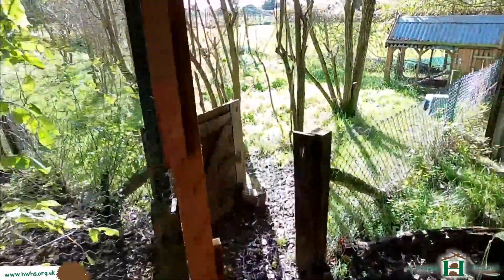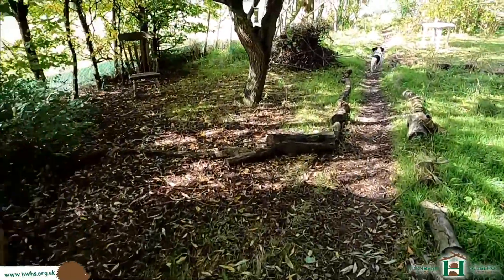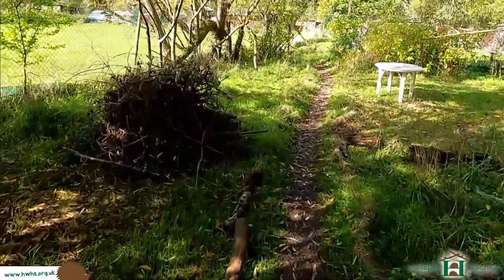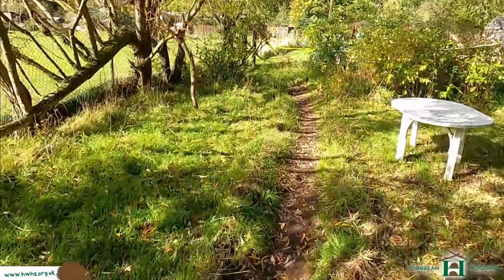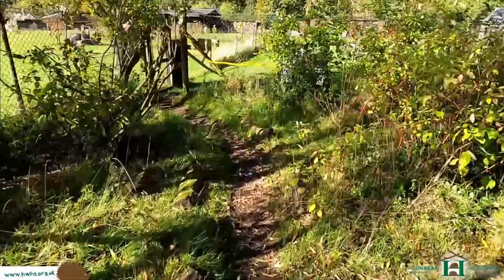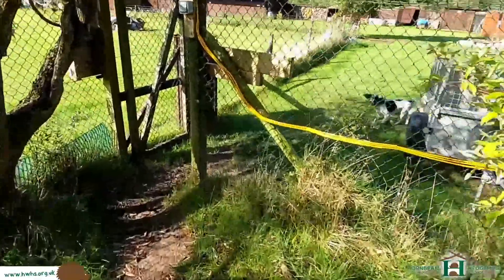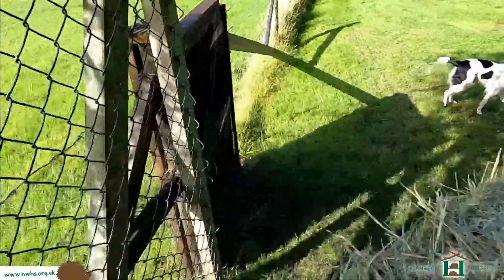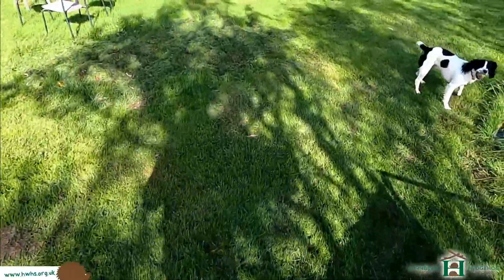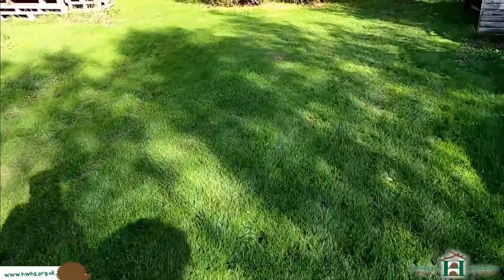Autumn time is a good time of the year to do this - cleaning out hedgehog houses if you've got any in your garden. The hoglets have all finished. There's a chance they can still be hoglets about, but very unlikely. The peak season - spring, summer time - is the most prominent time for hoglets. But you can get late autumn litters as well, which can be problematic because they don't survive the winter period.